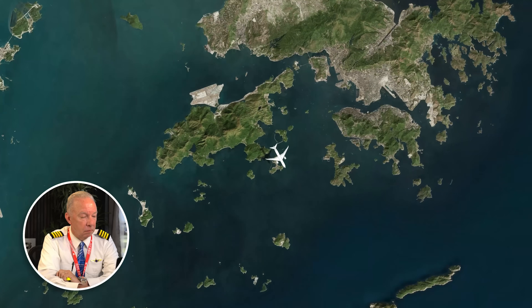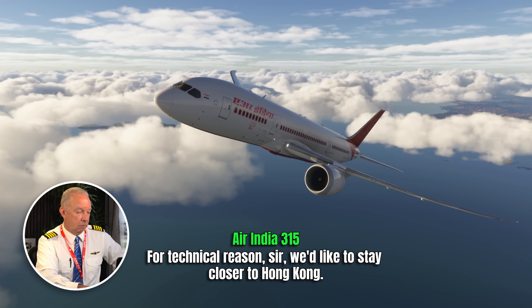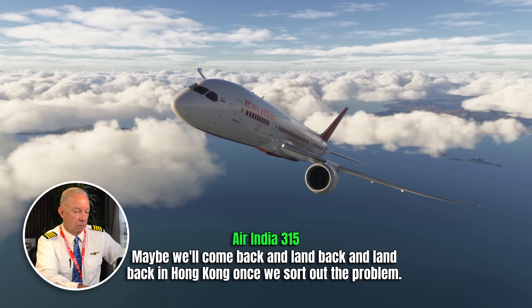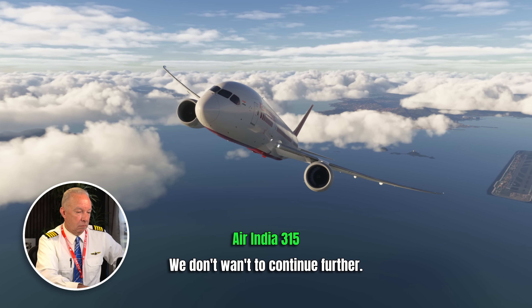Air India 315 — say again — for technical reasons, sir, we'd like to stay closer to Hong Kong. Maybe we'll come back and land back into Hong Kong once we sort out the problem. We don't want to continue further. Air India 315 is departing out of Hong Kong, an airport that I've flown in and out of several times, on their way to Delhi.